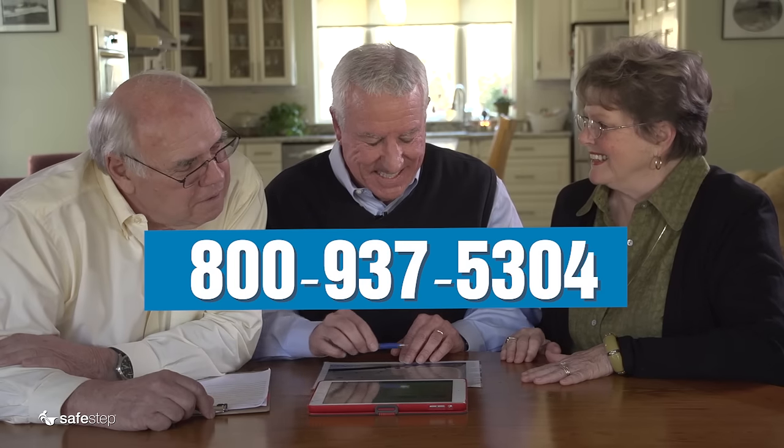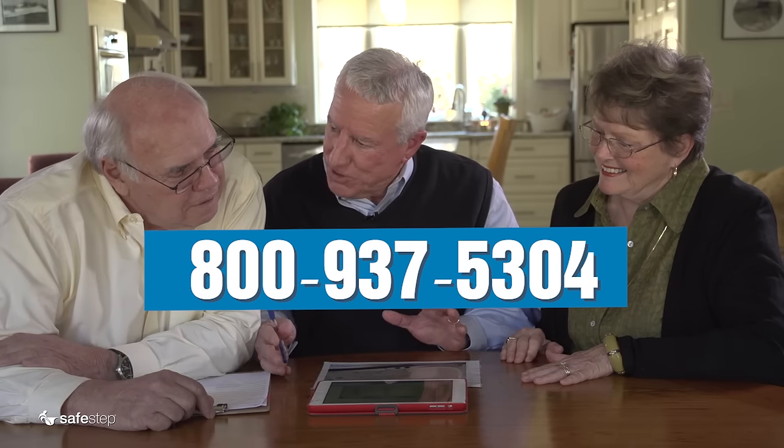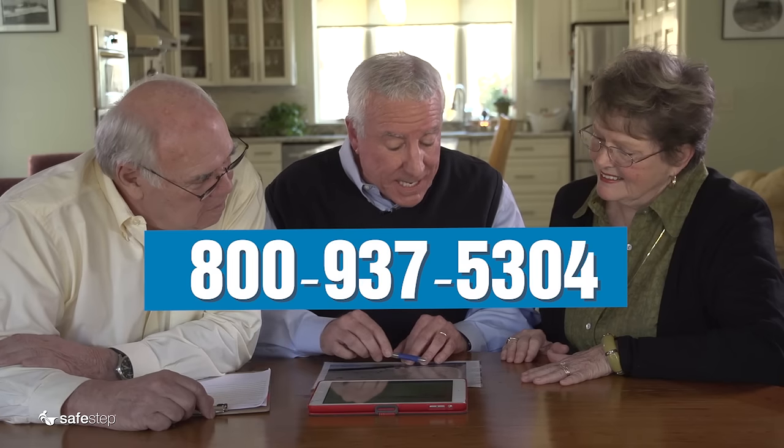For a free consultation, give us a call at 1-800-937-5304.